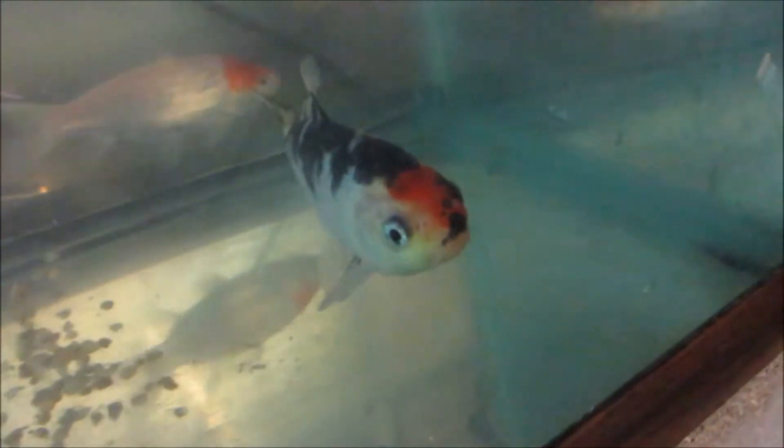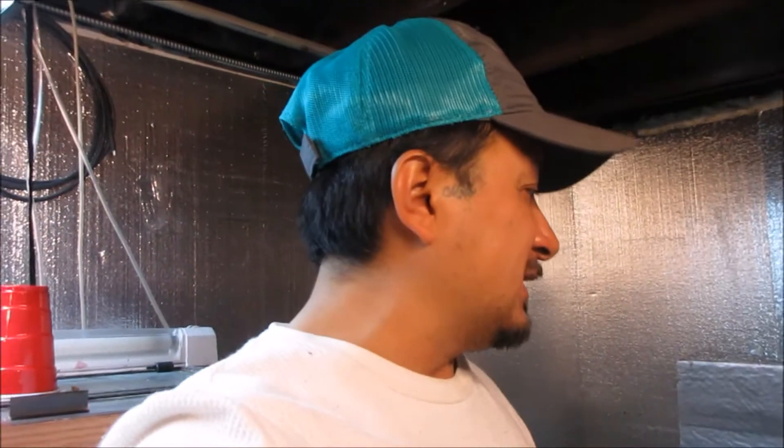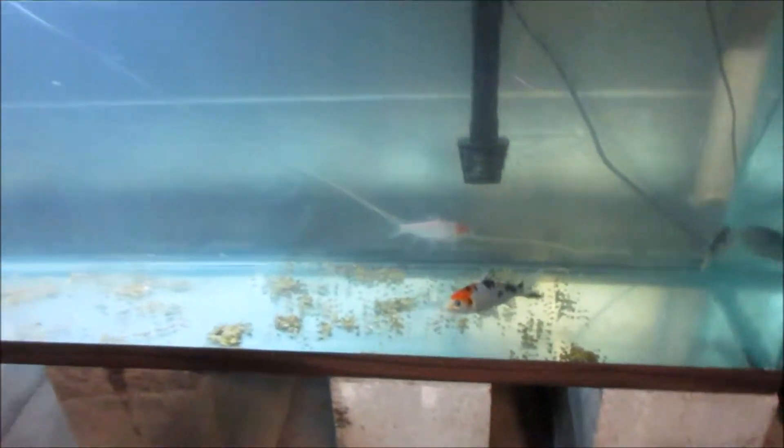We had to lower the water level some — it also aerates the water more. Those are the three koi my wife has right now. They were stated to be Japanese koi. One of them is pretty cool — he looks like he's got a two-face, orange on one side and white on the other. This tank right here, we got the water balanced, shocked it, got it up and running within one day, put chemicals in to balance the water, put the fish in. The filter's got to build up the bacteria. That's a 55-gallon.